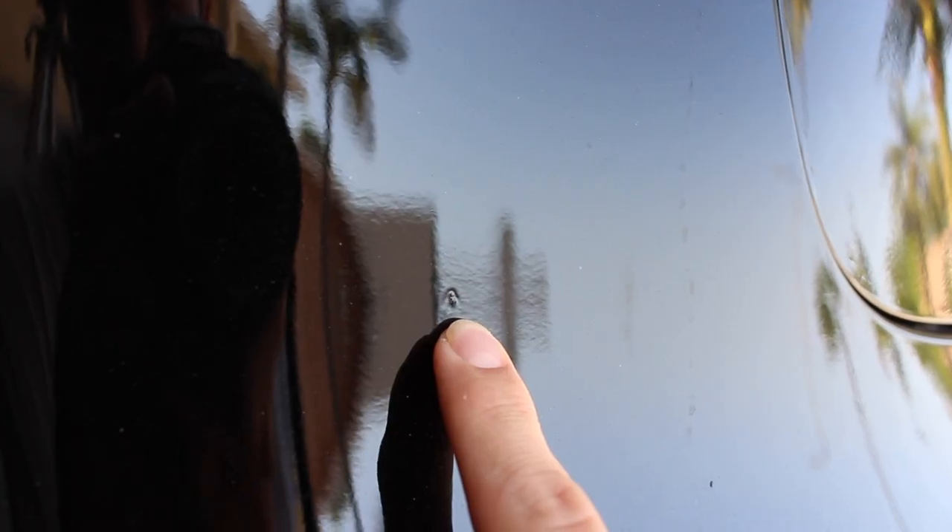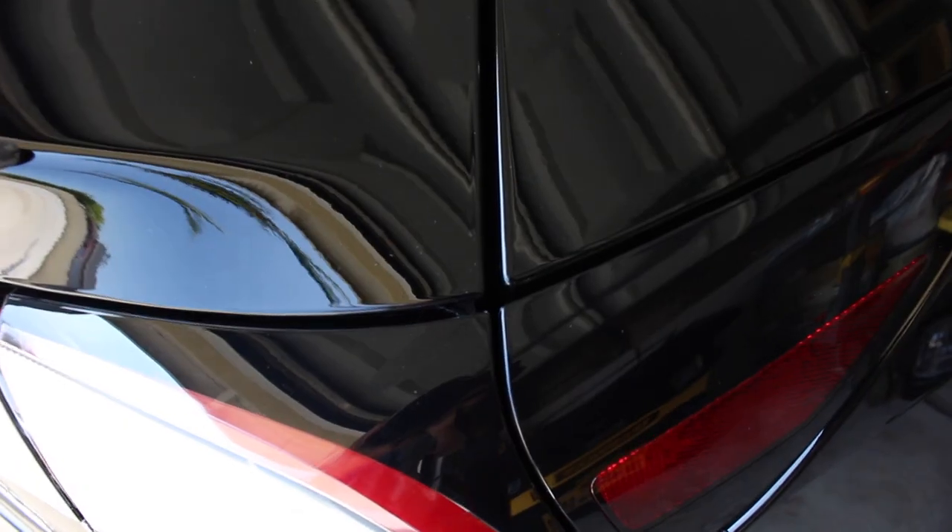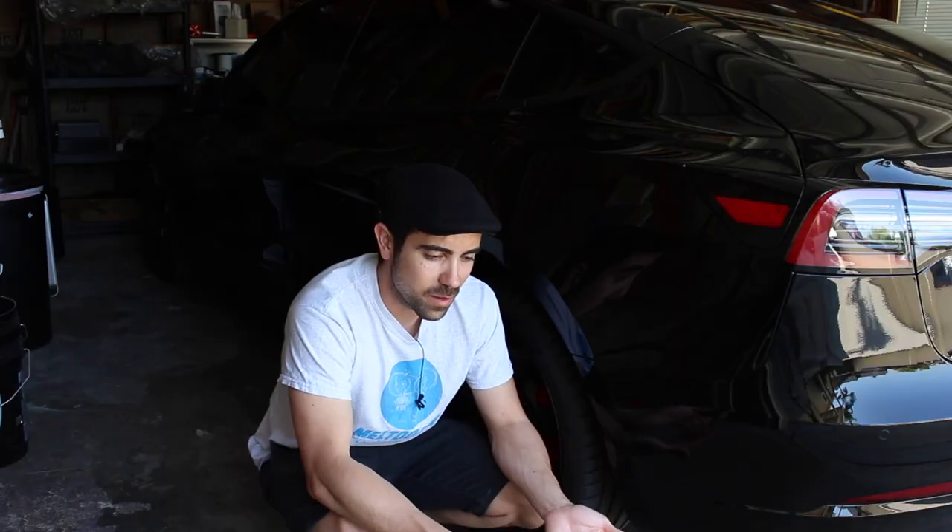A lot of critics say that Tesla has bad paint and fit and finish. When I took delivery of this, I definitely went through it and noticed some small issues, but nothing huge, so I was satisfied. The fit and finish as far as the panels are not perfect, but I don't know of any manufacturer that is. Do I really care that much about a one or two millimeter difference in panel gaps? Not really. There's nothing obscene about the fit and finish, and when you get in and drive this, you quickly forget about it. I'm overall satisfied. But do not get black if you are a perfectionist - you can cough on it and it will scratch.